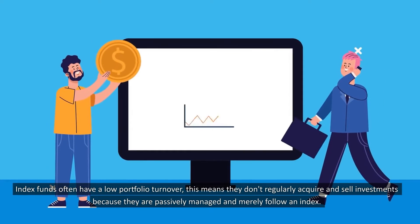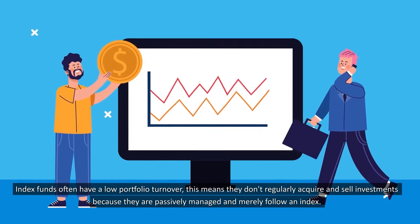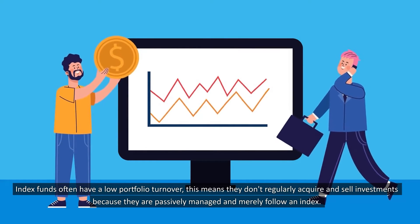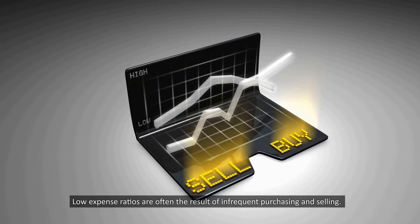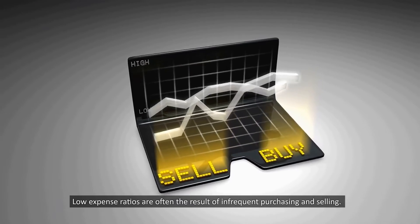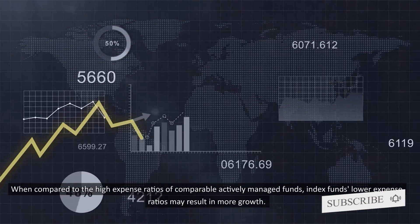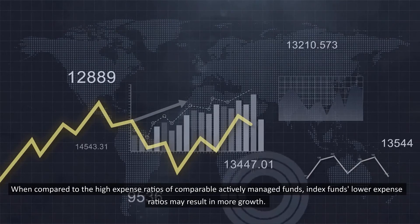Index funds often have a low portfolio turnover. This means they don't regularly acquire and sell investments because they are passively managed and merely follow an index. Low expense ratios are often the result of infrequent purchasing and selling. When compared to the high expense ratios of comparable actively managed funds, index funds' lower expense ratios may result in more growth.